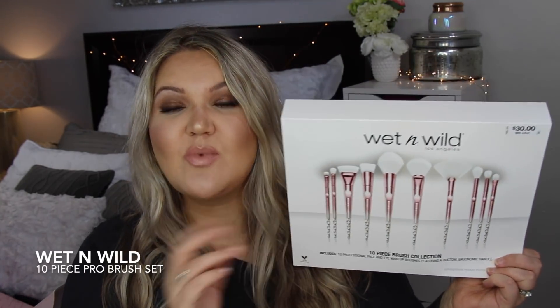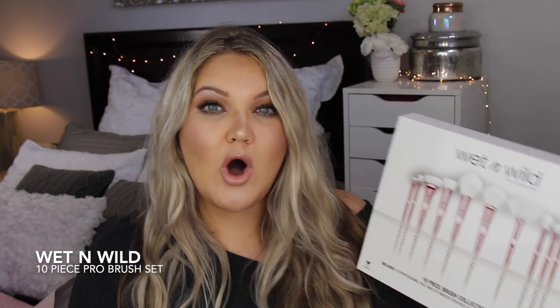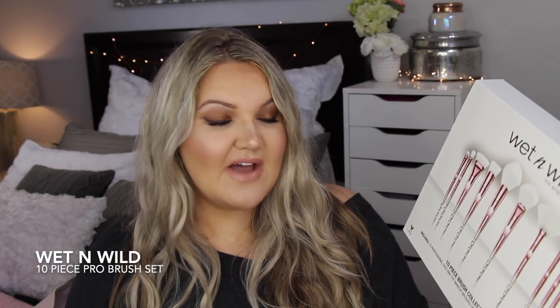First I wanted to start off with something I just got today, so I can't really speak too much about it, although I did use the brushes to get ready today. These are the Wet and Wild brushes. Right now they are buy one get one 50% off. This set is $30 at Walgreens - you cannot find them online anymore, they're out of stock, but check the store locator to see if they have them in your area.